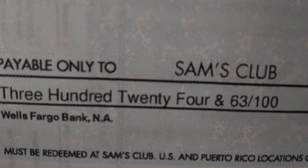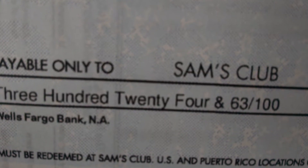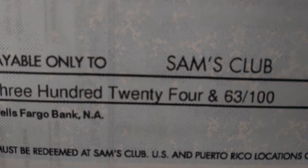Hey guys, coming to you from the mighty mighty midwest. Just got my Sam's Club reward check in the amount of $324.63, so I'm going to go stock up on some goodies.